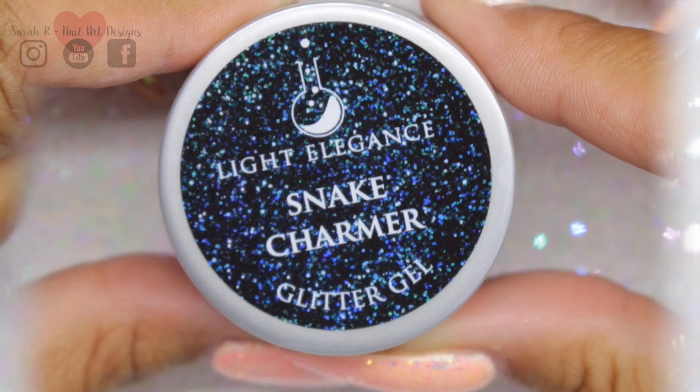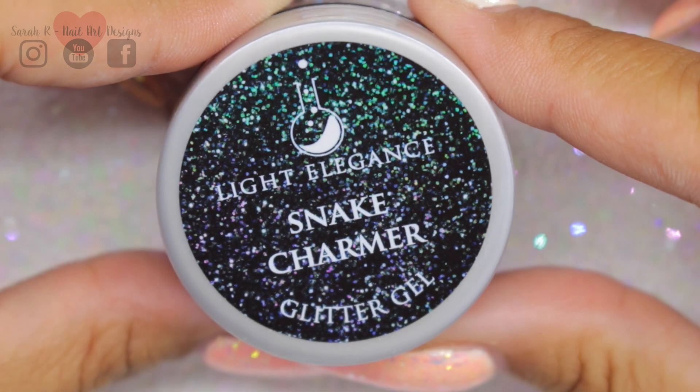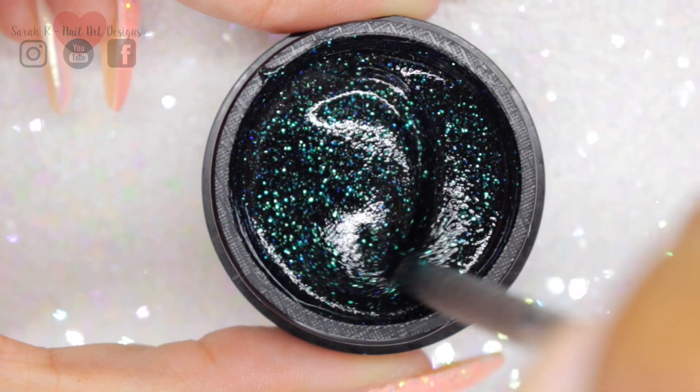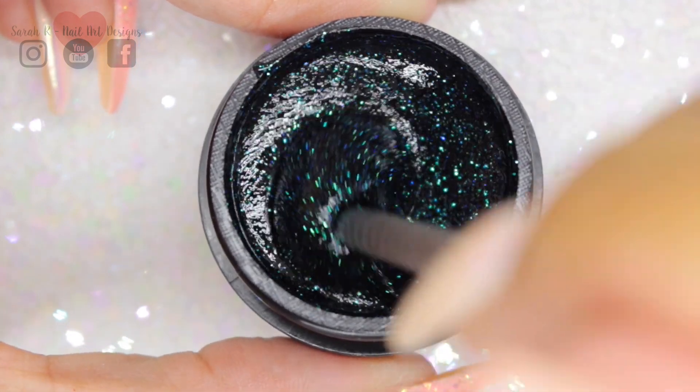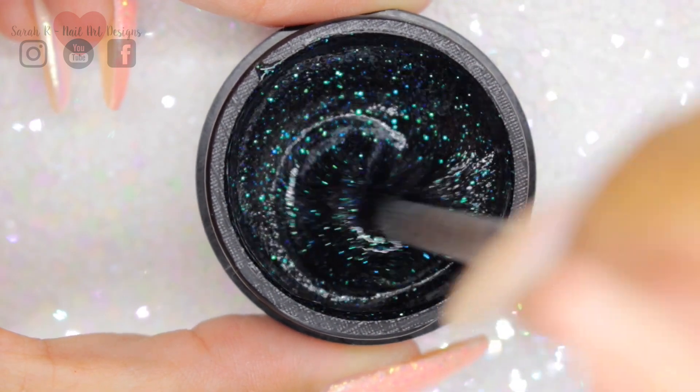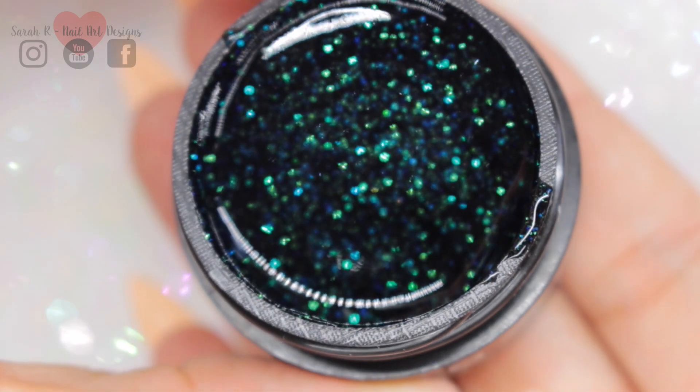This is Snake Charmer. This is predominantly a dark green base and it's full of fine green and blue glitter. I did try to get the camera to go out of focus because that's where you can really see that sparkle.